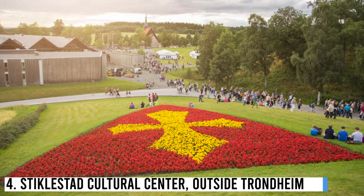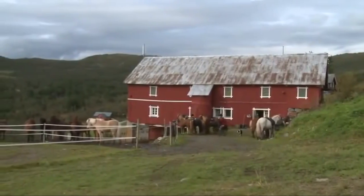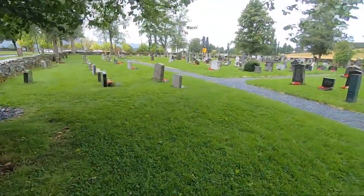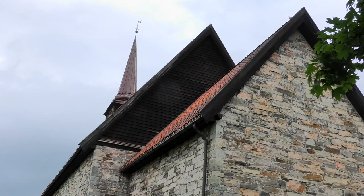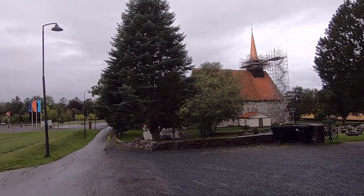Number 4: Stickelstad Cultural Center, outside Trondheim. A must-visit if you're searching for Viking sites in Norway is the Stickelstad Cultural Center. It is here where Norway's most historic battle, the Battle of Stickelstad, took place in 1030 and became the most important marker of the country's transition from paganism to Christianity.